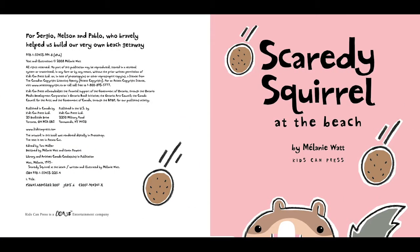For Sergio, Nelson, and Pablo, who bravely helped us to build our very own beach getaway. Scaredy Squirrel at the Beach by Melanie Watt.